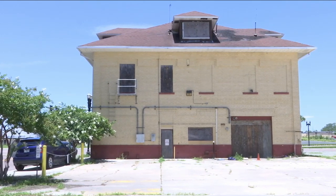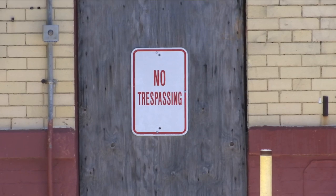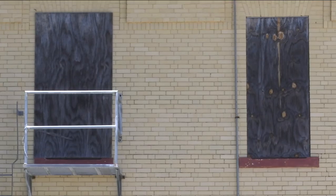Another to make the list again is fire station number five off Riverside Avenue. It was built in 1910. The old fire station is now vacant and in desperate need of repair.